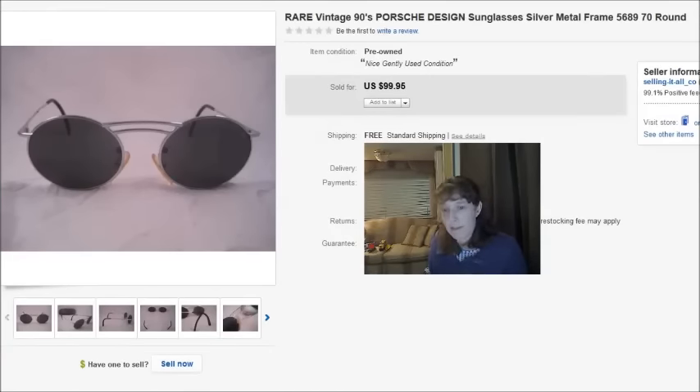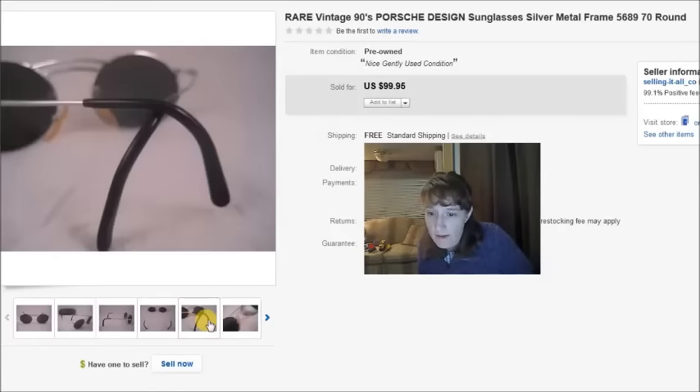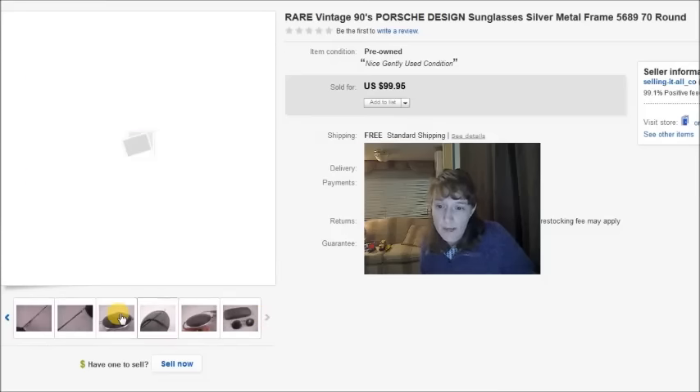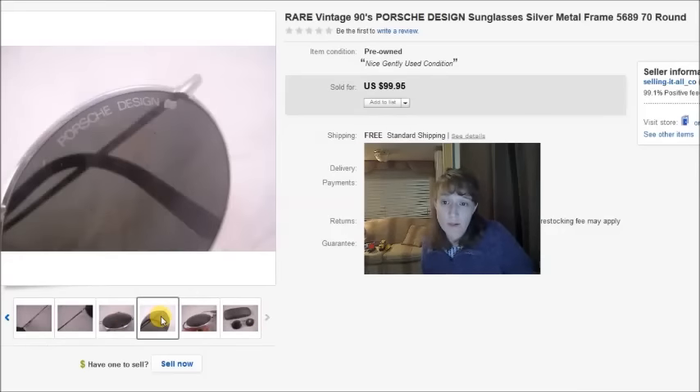This was my best sale of this period — a pair of vintage Porsche eyeglasses by Carrera. They were not prescription, just regular sunglasses, in pretty decent condition with very few scratches on the lenses. These also came out of that same eBay lot at about $2.67 per pair, and I took a best offer of $75 on them.